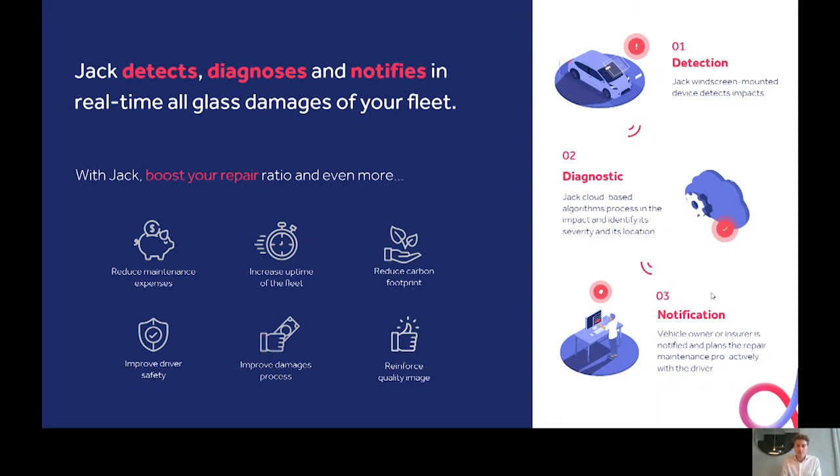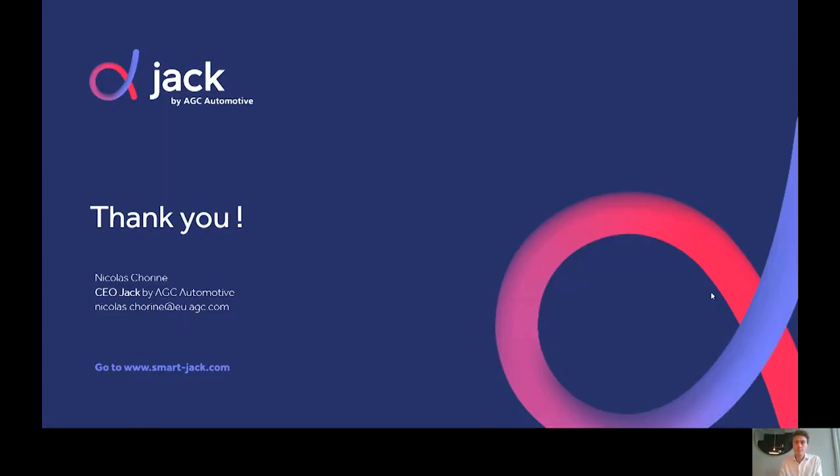JEC is, as you can understand, an enabler for fleet managers to boost repair against replacement, and the benefits are multiple: obviously reduced maintenance expenses, but also increased uptime of the fleet as repair is much shorter and organization can be done in a much smarter way that reduces vehicle downtime. There is also a reduced carbon footprint, as repair is less consuming from that point of view. And that's really the end of the presentation. As a summary, I wanted to emphasize the following four points.